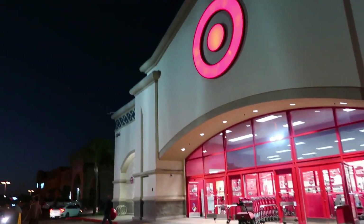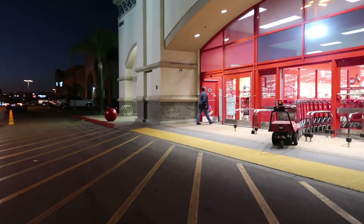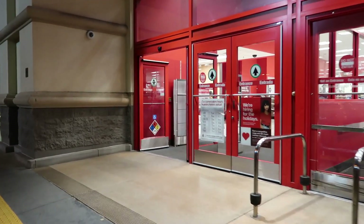Hey, welcome back! Me and my kids are actually headed into Target. It's dark out here — it's about 6:30. We're just going in to pick up a few things.